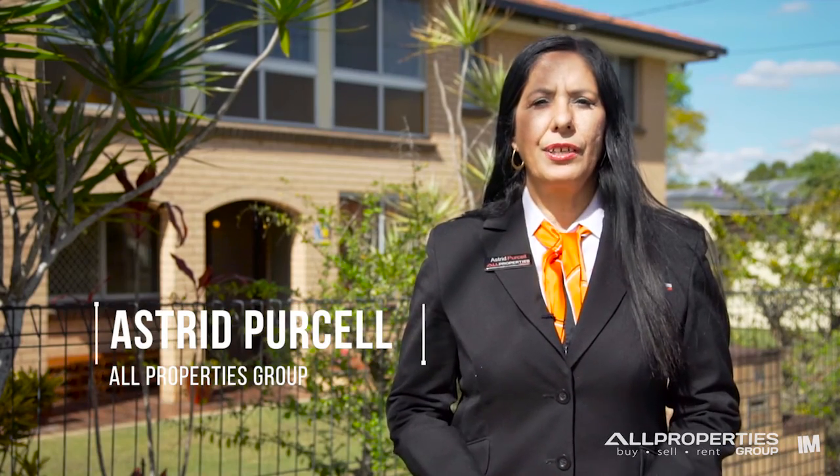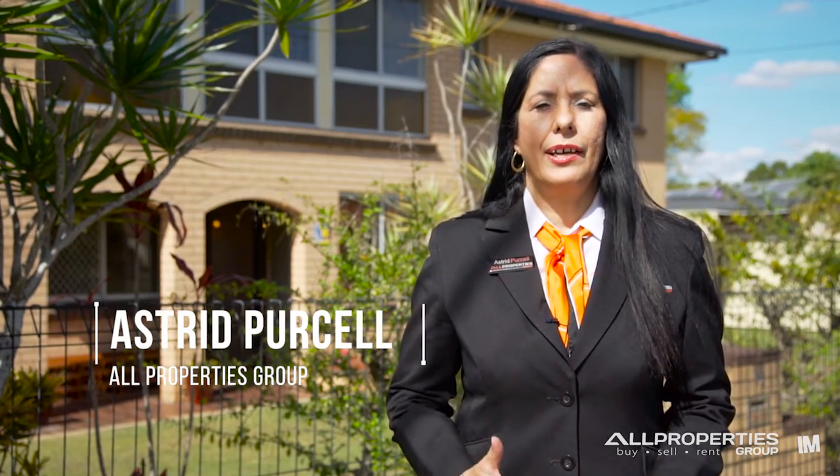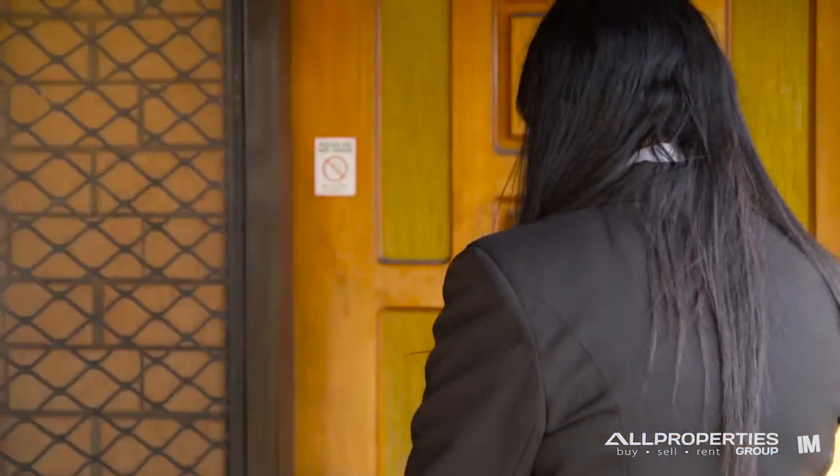Hello everyone, I'm Astrid from All Properties Group and I'm excited to present to you 78 Peverill Street, right here in the heart of Hillcrest.